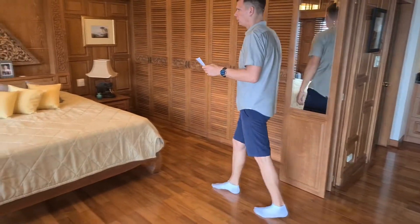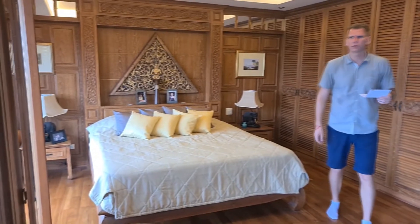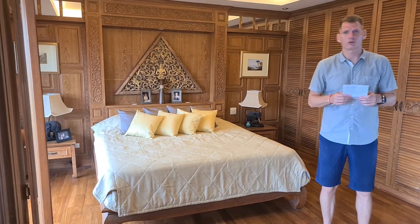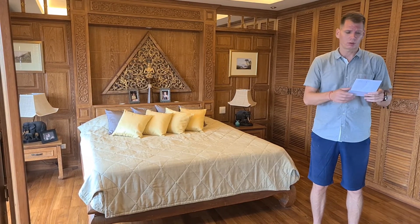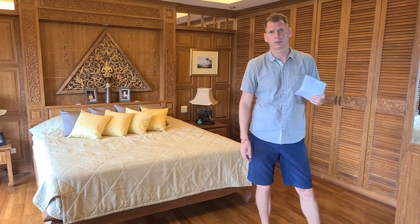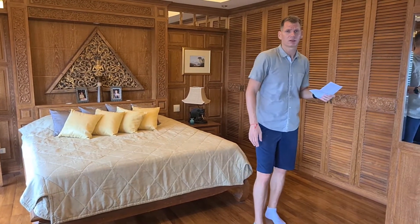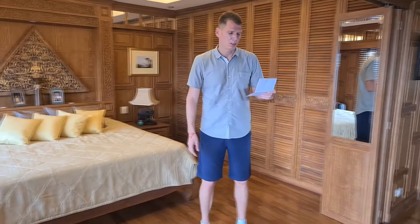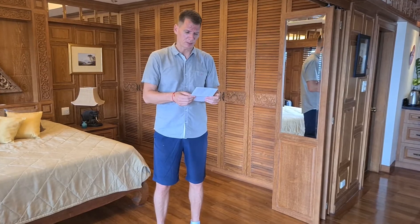This is the guest bedroom. The maintenance fee in this condo — the Star Beach condo — is very cheap: 51,000 baht for a whole year. The unit has its own electric meter, which means the electricity is very cheap — approximately 600–700 baht per month. And the water is around 200 baht per month.